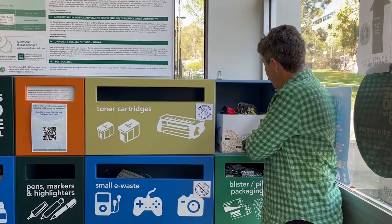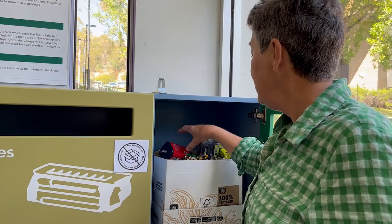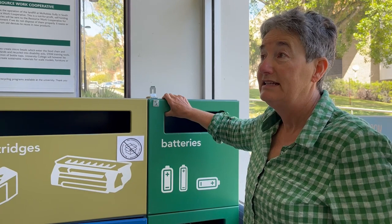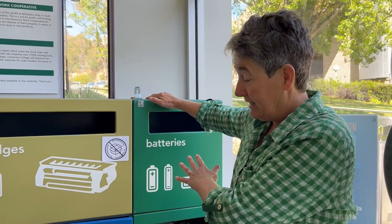We have a collection point for batteries. Here you can see we have little household batteries, but we can also collect things like these ones out of your power tools and these big old ones out of old torches. There are other places you can take batteries to as well — supermarkets, big and small — and it's really fantastic if you can get all the batteries from your household into one of these recycling points.